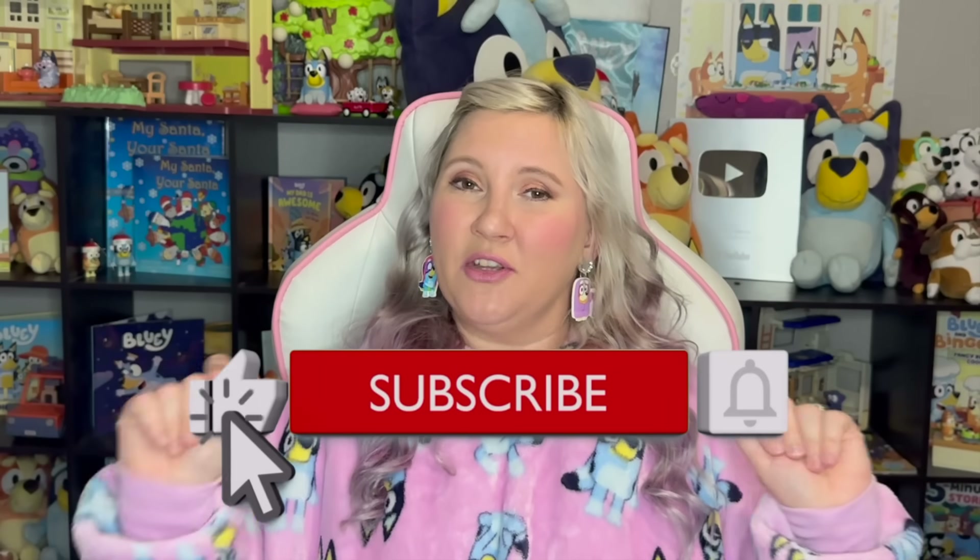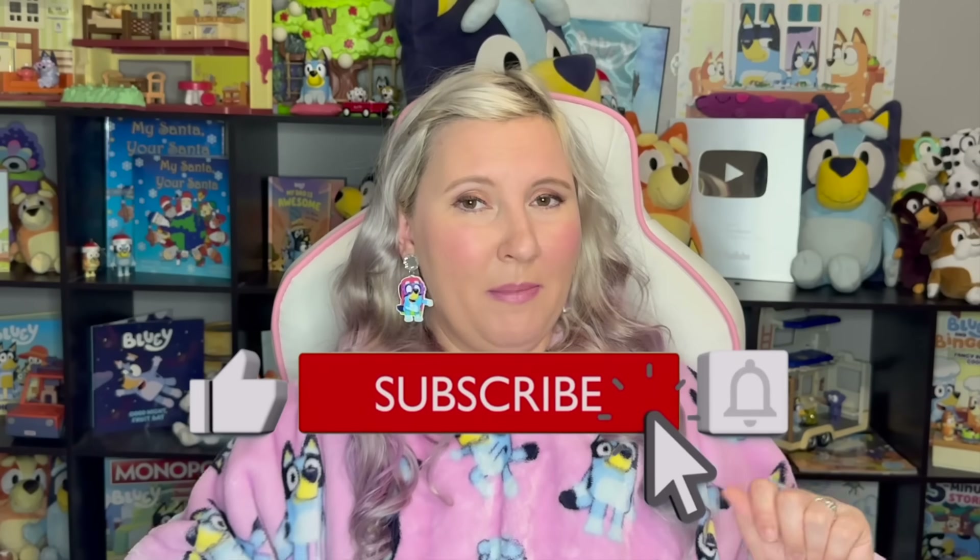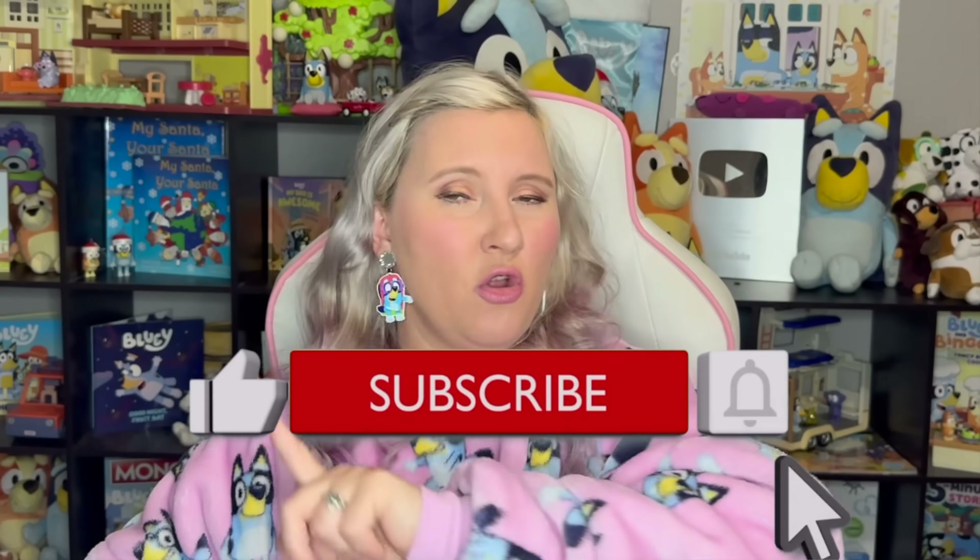While you're down there, don't forget to hit that like button, as well as that subscribe button and that bell for notifications so you know whenever I release any other Bluey videos. But until then, I've picked out a few other videos that maybe you'd like to watch, and I'll see you all in another video. Mwah! Bye!